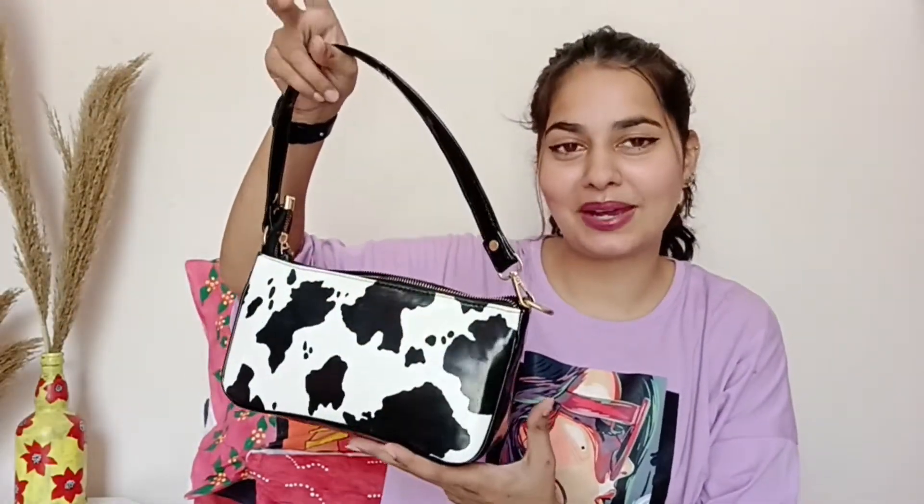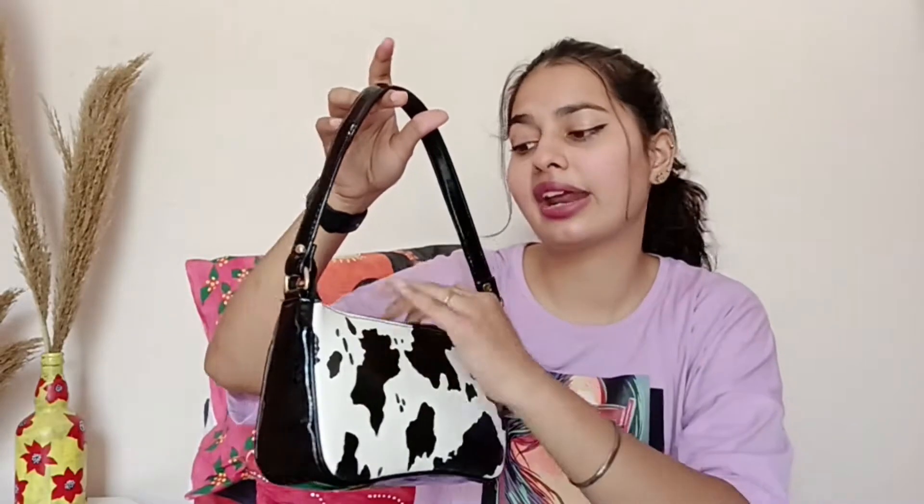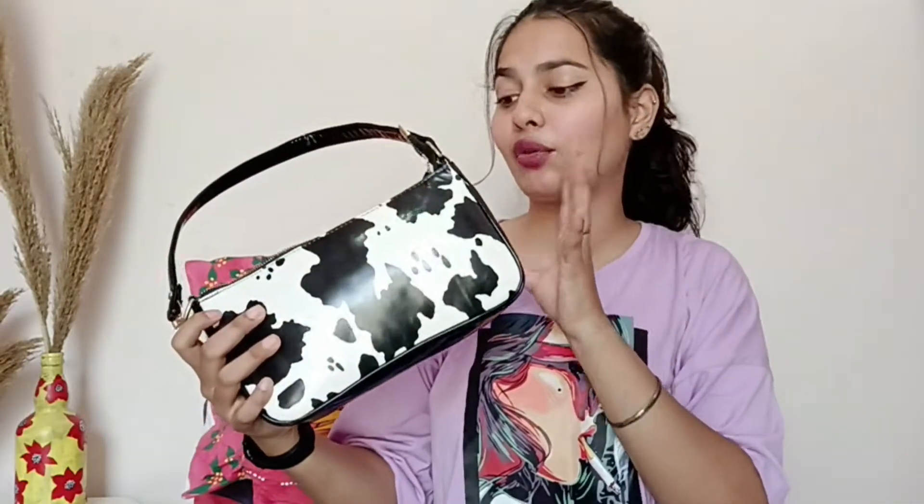I bought a trending cow print bag — it is very nice. You will also get a zebra print, but I wanted the cow print which is a combination of black and white. If you don't like a colorful bag, you can try it in black and white. The space is very good, material and quality are very good. This bag has beautiful patterns and it is very stylish.